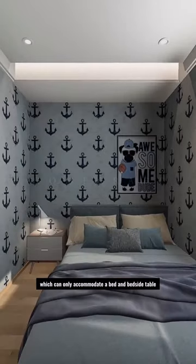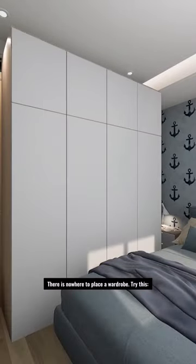This bedroom is only 5 square meters, which can only accommodate a bed and a bedside table. There is nowhere to place a wardrobe.